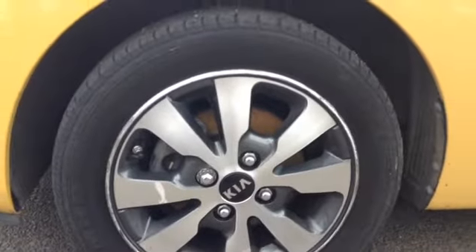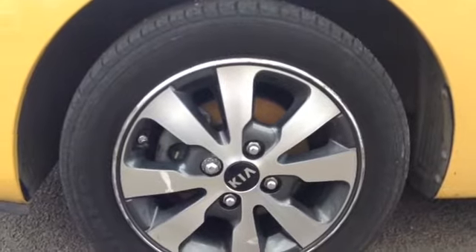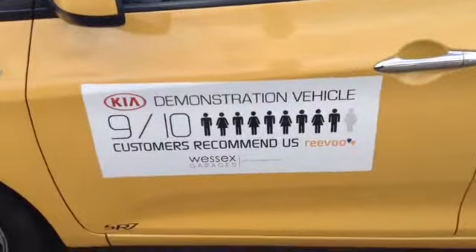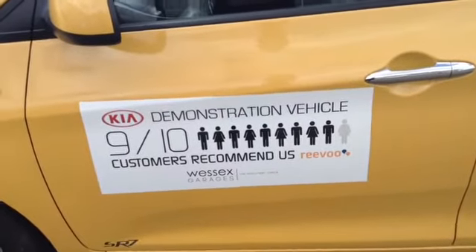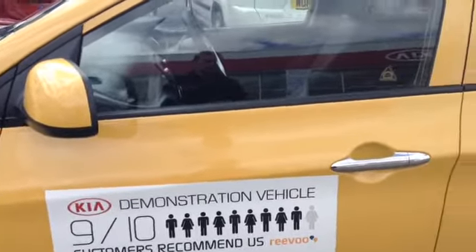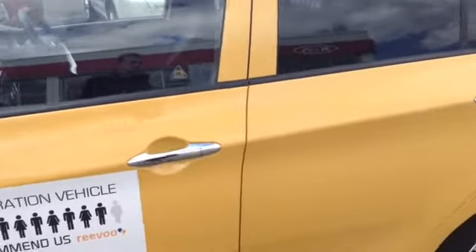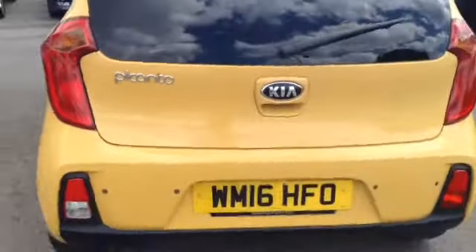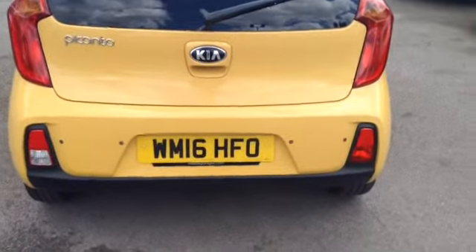Here you can see the vehicle comes with nice 14 inch alloy wheels. This vehicle is a Kia demonstration vehicle and it's only been owned by us here at Wessex Garage. Here you can see the vehicle has dark privacy glass in the rear of the vehicle. It also has clean door handles. This vehicle comes with reverse parking sensors to make parking a little bit easier.